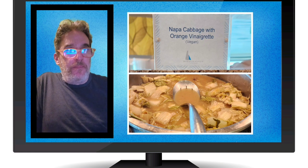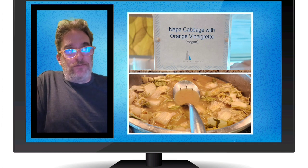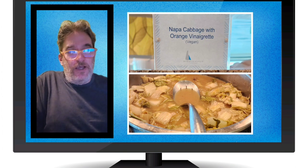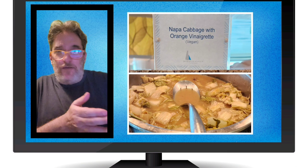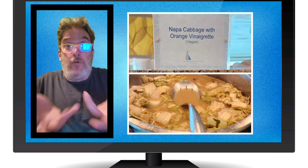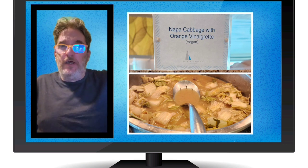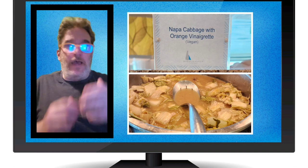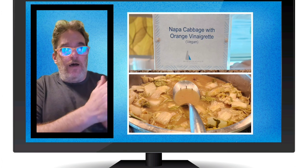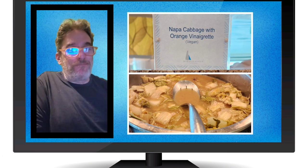Napa cabbage with orange vinaigrette. This was sad — I kind of want to cry. I tried it because I love Napa cabbage, but I didn't taste any orange. The cabbage tasted kind of how it looks in the picture. I'm thinking they took the cabbage, boiled it on high for a good five to ten minutes, looked at it, and called it another ten minutes — and that was the dish. What the actual F was that? I was not a fan. You may be — your mileage may vary. But it was labeled vegan, so take it for what it's worth.